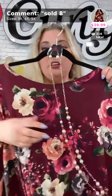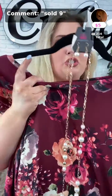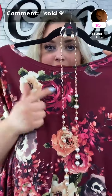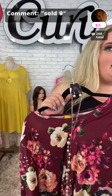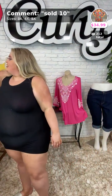We also got this gold necklace to pair along with that dress — it's called 'Wall Street Waltz.' It's super nice and long, and it matches the little flower detail on the dress. I really like how it brings it out. If you want the necklace, it's Sold Number 9 in gold.